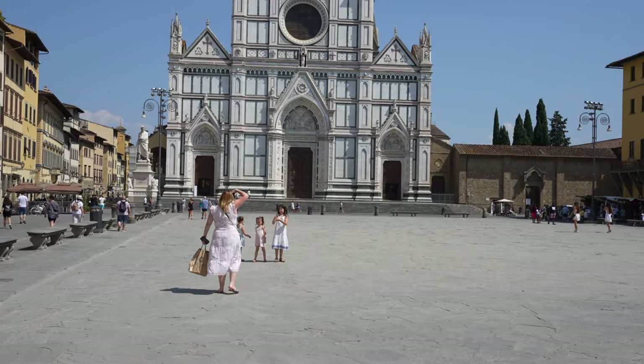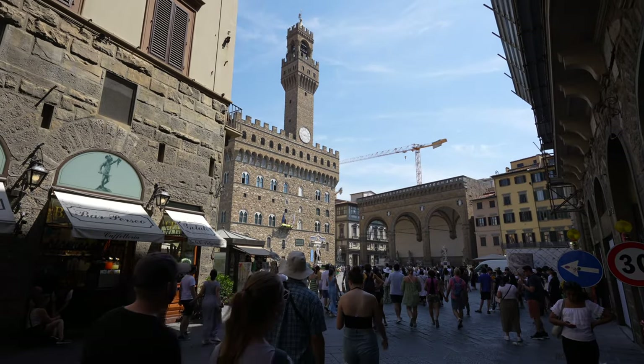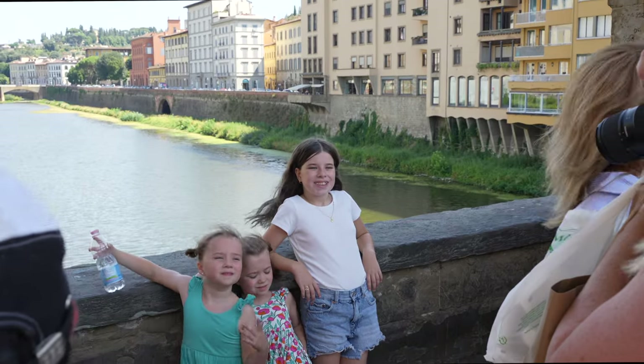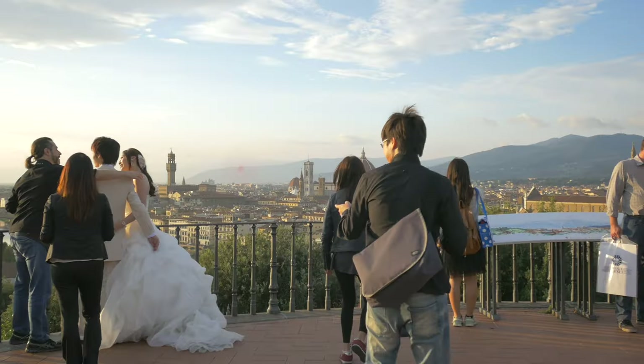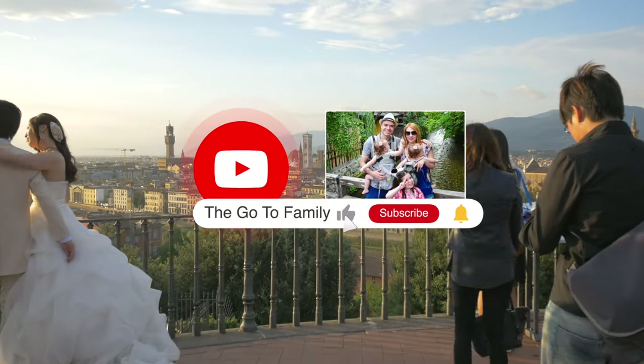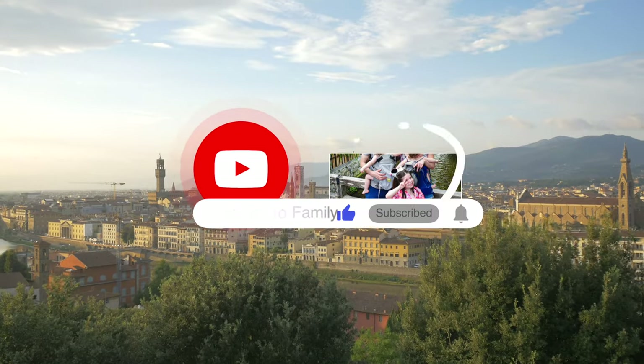Today we're taking a look at some of the top things to do in Florence, from visiting iconic landmarks like Ponte Vecchio Bridge and the Uffizi Museum, to enjoying a delicious gelato. Before we start, don't forget to hit the subscribe button so you can keep up to date on all our travel vlogs from around the world.